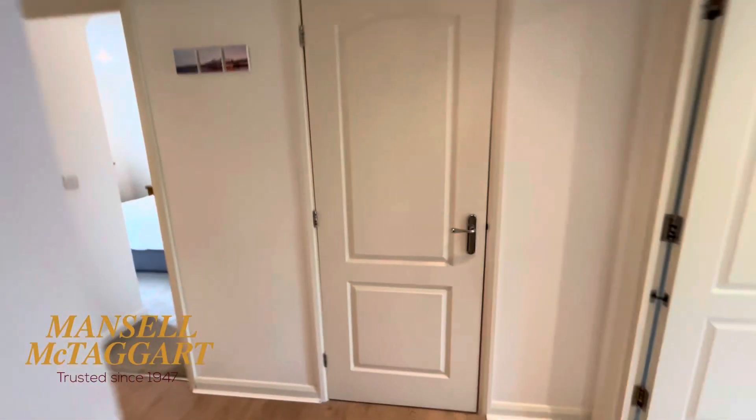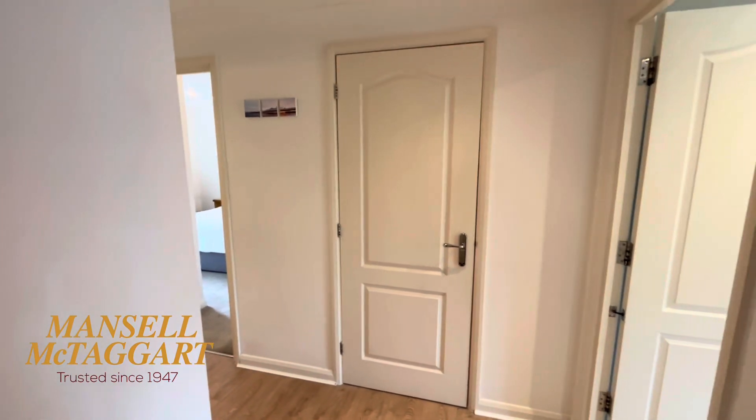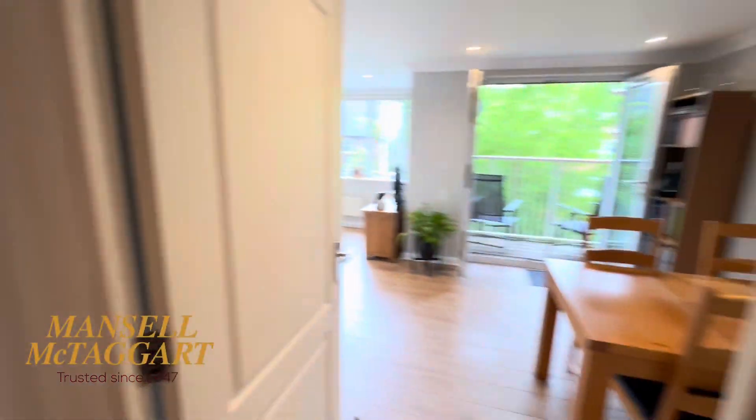We actually sold this flat to the owners about six years ago and they've really looked after it. It's all very freshly decorated. First things first — quite a nice size entrance hall. And I won't open it, but a lovely big airing cupboard.